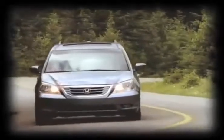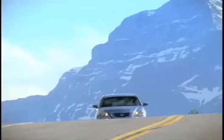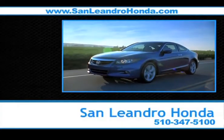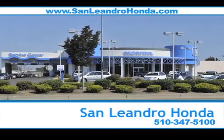Buyers looking for a family vehicle should know the pre-owned Honda Odyssey seats 8 and has all of the technology your family needs to stay entertained. And right now, there's no better place to buy your next new or used vehicle in the Bay Area than at San Leandro Honda.